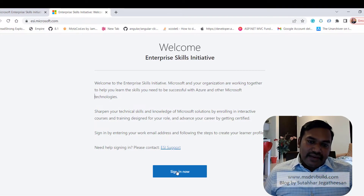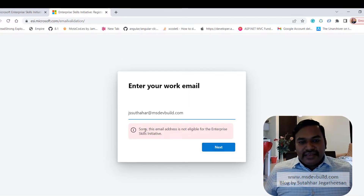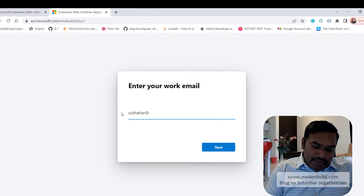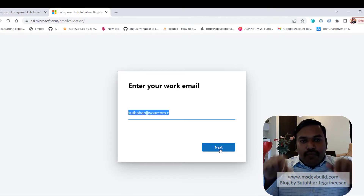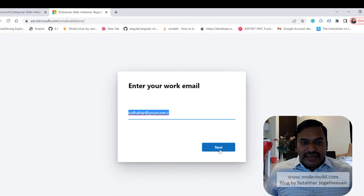Once you go to esi.microsoft.com, click on 'Sign In Now'. It will ask for your work email address. For example, I am entering my blog email — msdevbuild.com — and it shows 'this email address is not eligible for the Enterprise Skill Initiative.' You need to provide your company email ID, like yourname@companyname.com or .in, and click Next. It will then ask for your Azure AD login credentials.